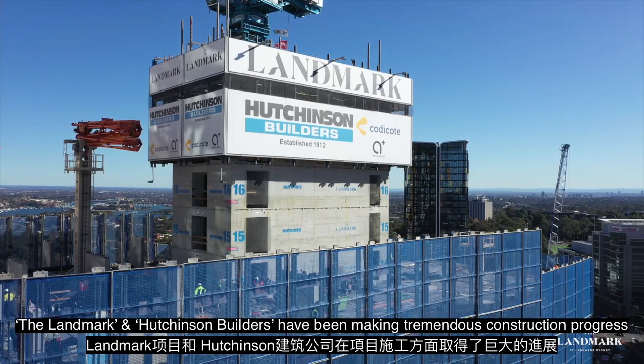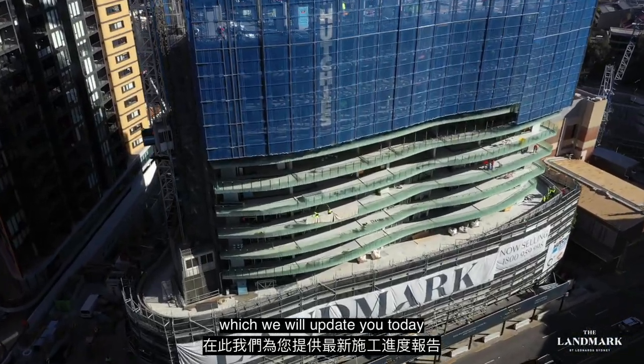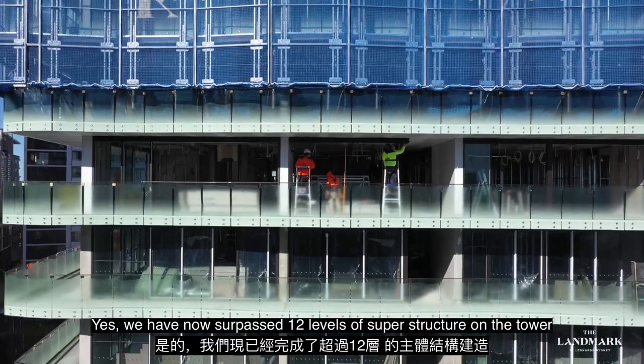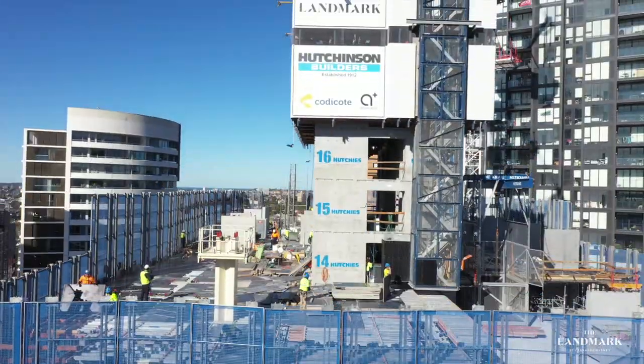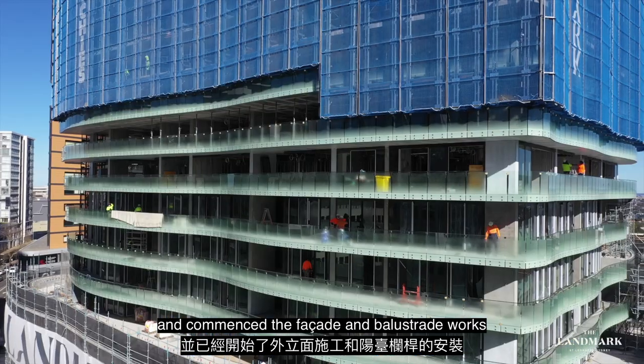The Landmark and Hutchinson Builders have been making tremendous construction progress on site, which we will update you today. We've now surpassed 12 levels of superstructure on the tower, which in total is 20 levels of structure built from the basement, and commenced the façade and balustrade works.